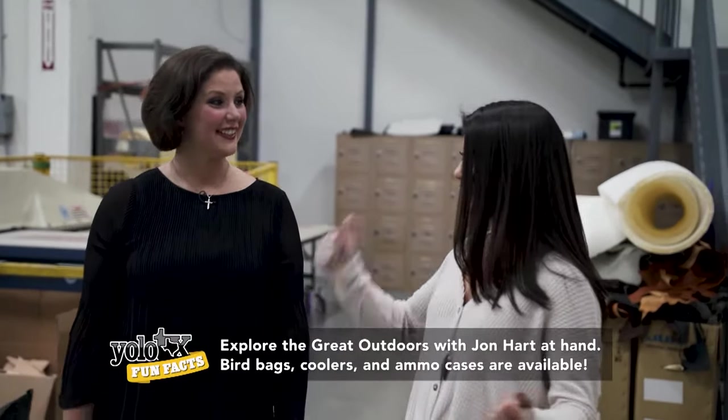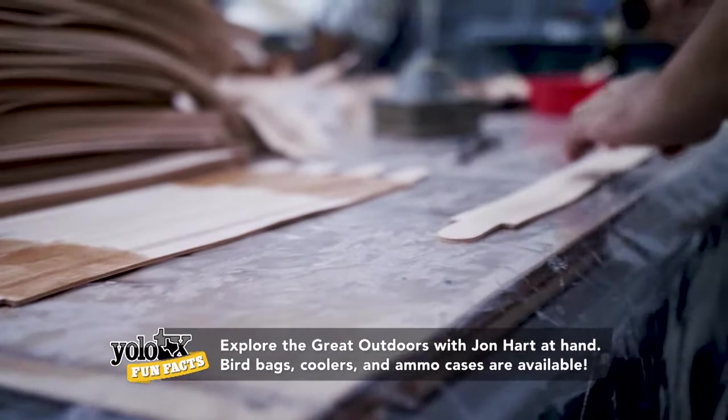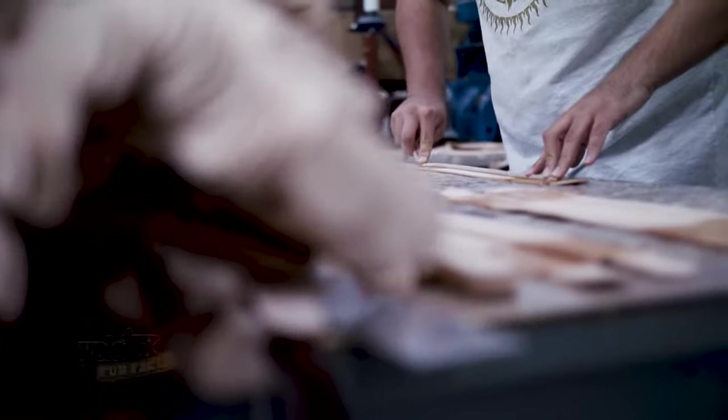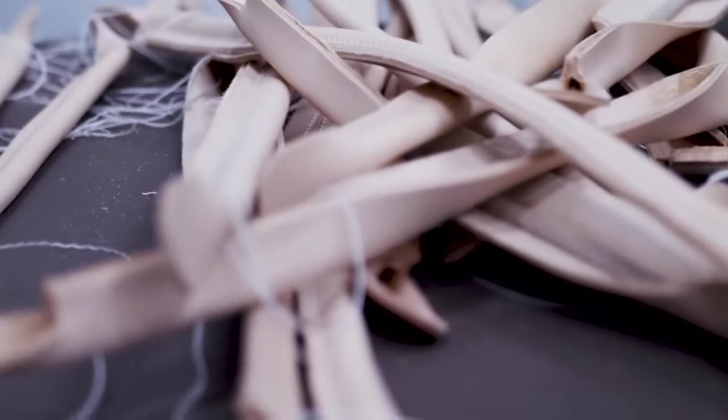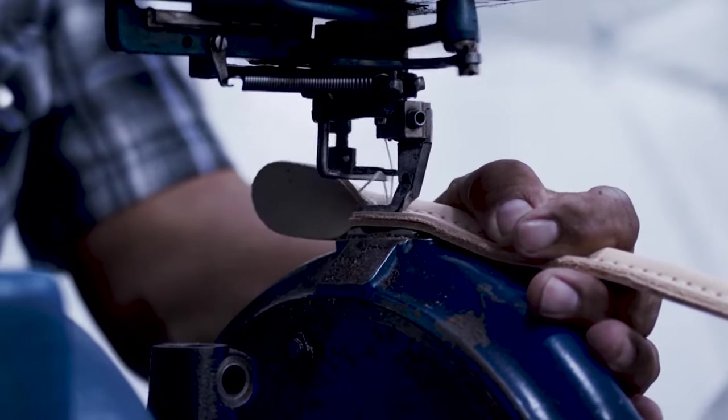So this is where all the magic happens. That's right, and these are all the magicians. Right here, we have people that are taking the leather hides and cutting strips out of them to make the straps and all of the accent pieces. These guys are actually hand sewing the straps together that will later be put on the bags.